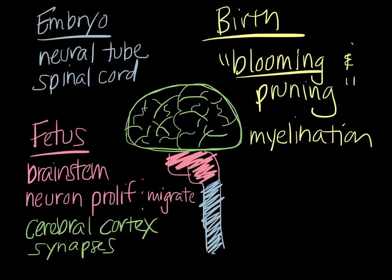Myelination eventually progresses to higher areas, including motor areas and areas of the brain that control perception, judgment, and feelings. This myelination actually continues through even the early 20s. That's why teenagers and individuals in their early 20s don't always show the best judgment — because those areas of the brain are still truly not fully developed.